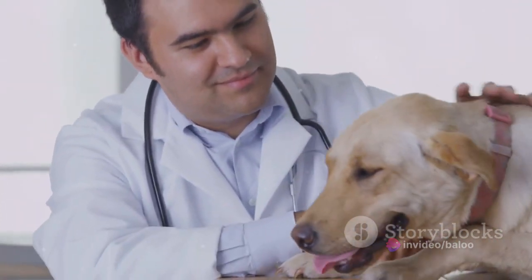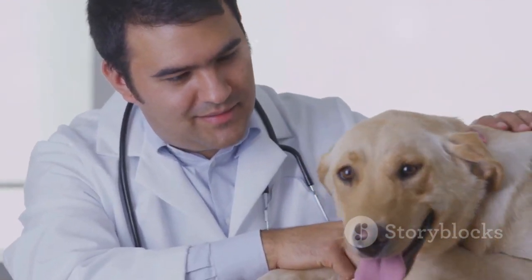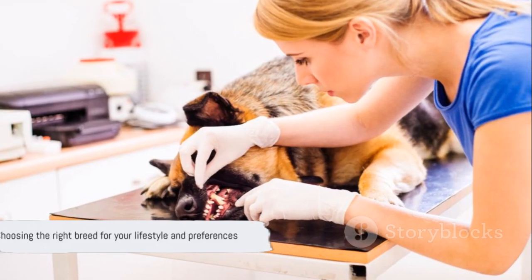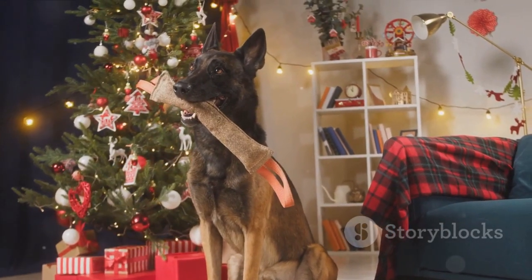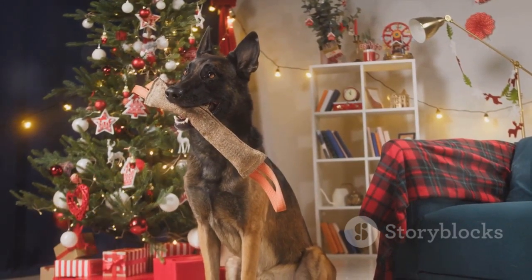Both the German Shepherd and Belgian Malinois are excellent breeds, each with their unique traits. The best choice, however, depends on your lifestyle and preferences, so consider these factors carefully before bringing your new furry friend home.